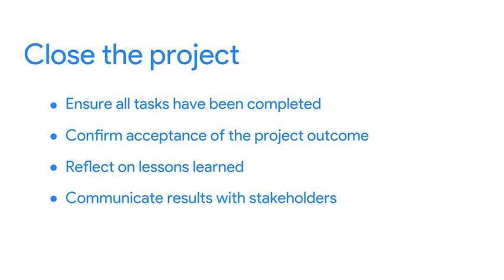That's because they can use that information to inform decisions about their business the next time they consider a project. Now it's time to collect all the project documentation that you've created or collected along the way, including all of your plans and reflections, and share the final results of your project with your stakeholders. Remember, stakeholders are people who are interested in and affected by the project's completion and success.